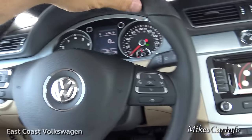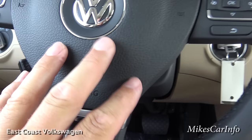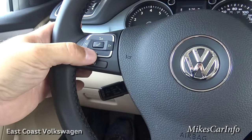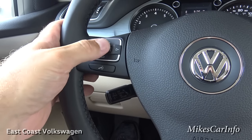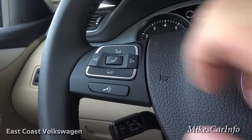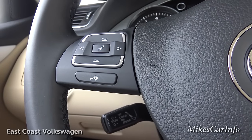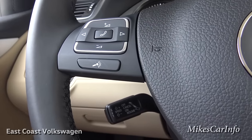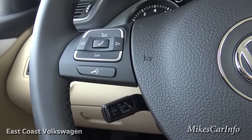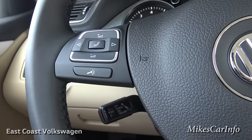The steering wheel has button configurations on both sides. One side handles volume and radio preset changes; the other side has phone controls. To answer a call you push one button; to make a call using voice recognition you push another, which activates the microphone so you can say a contact's name from your phone book. It's a great convenience and safety feature — it keeps your hands on the wheel and eyes on the road.